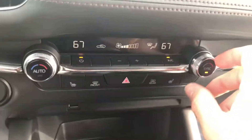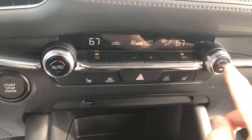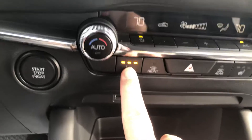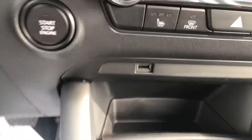Dual climate control zones — driver and passenger can each have their own temperature going, or if you just want to sync it up, it goes to the driver's side. Heated seats on the driver's side and passenger side too. And USB port there.